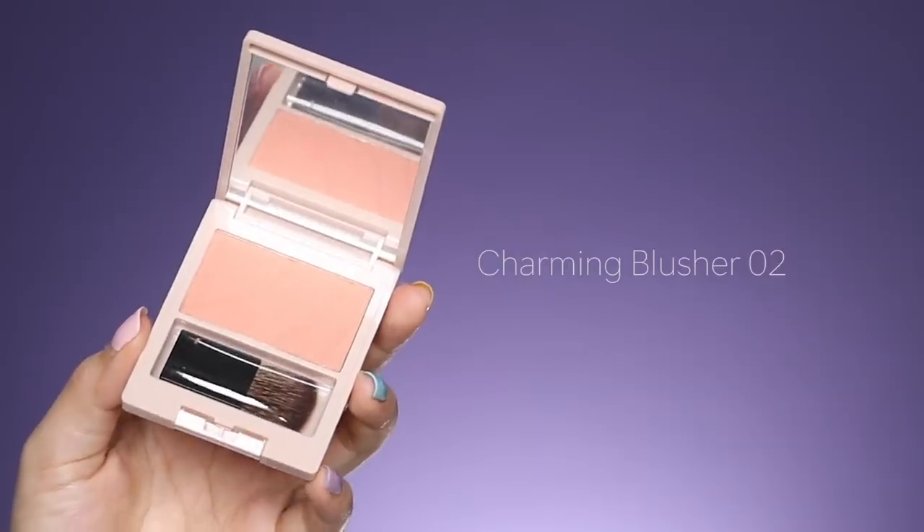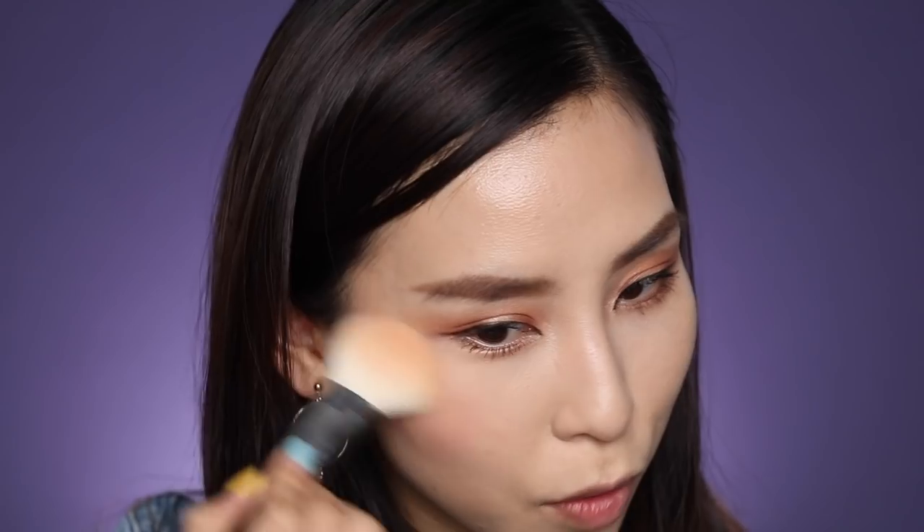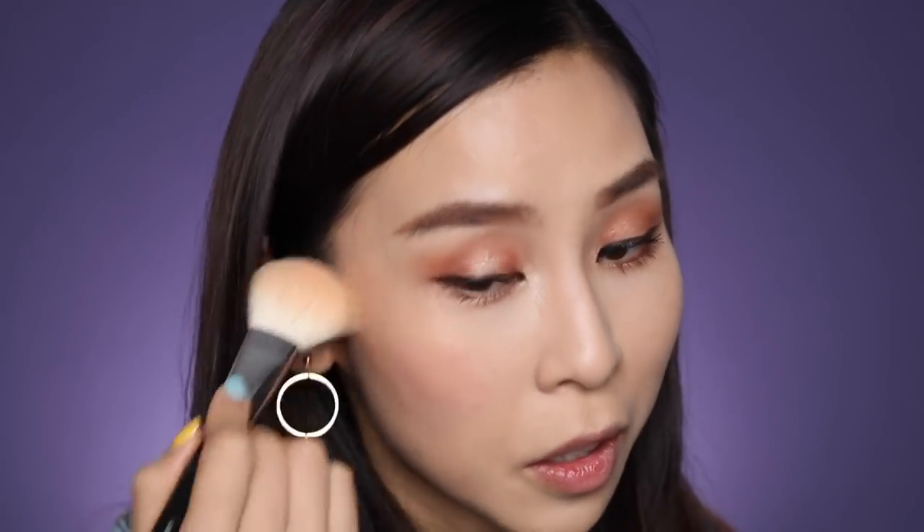For cheeks, I'm going to try out this Charming Blusher in shade number two. It did come with a little brush, but we all know these brushes suck, so I'm going to use my blush brush — this one is from Zowieva. I always apply my blush quite high, kind of where you apply your highlight, all the way up, because I feel like it lifts your face and makes you look younger and more youthful — like a mini facelift.